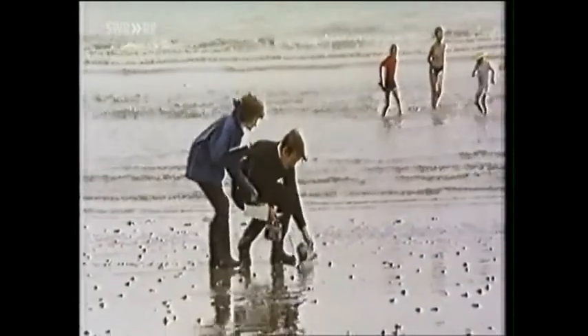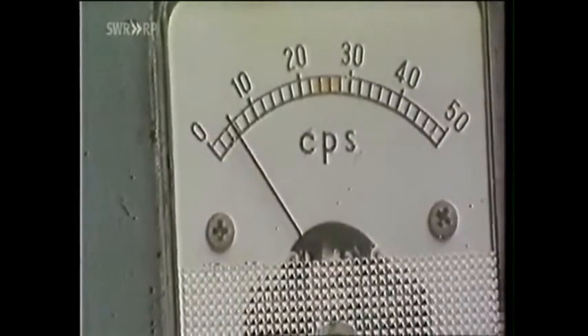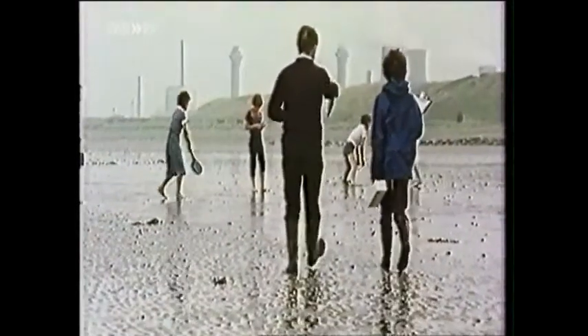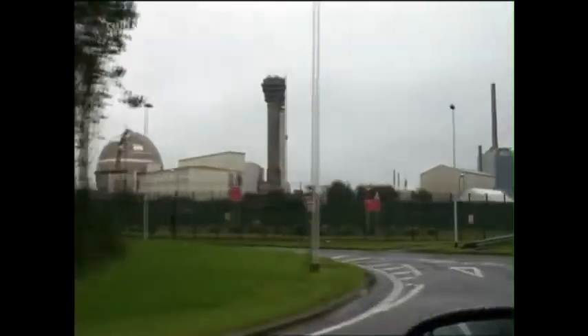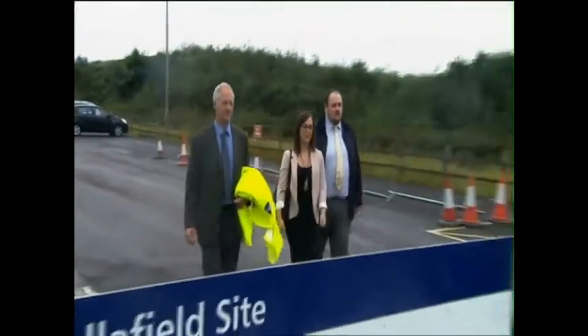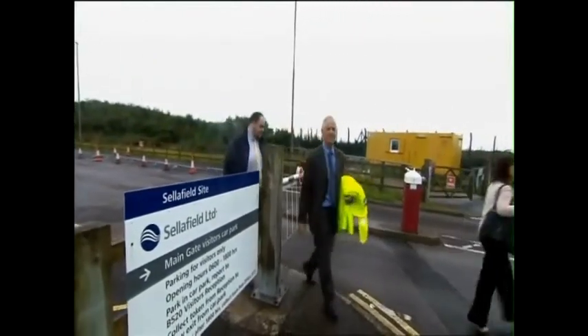The radioactivity here can be measured quite simply with a Geiger counter — it's in the mud and on the beach. Scientist Dr. Philip Day is measuring this radioactive pollution. We tried to find out if there was any truth in these reports. It is strictly forbidden to film around the reprocessing plant at Sellafield. Nor is it possible to take photographs on site, nor can we get near the discharge pipe. It proves difficult to arrange an interview — as a last resort, we finally meet in the car park in front of the plant.